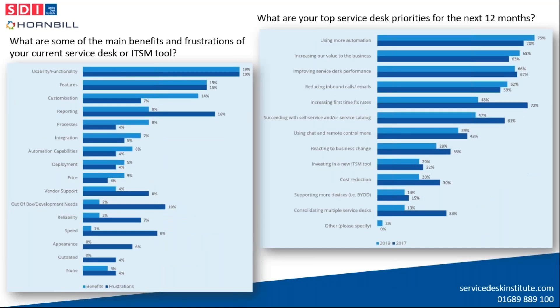A separate question showed that tool usability and function is the most common tool-related frustration for service desk professionals. Tools being out of date, out-of-the-box readiness, and vendor support are also more frequently cited as frustrations rather than benefits. The most common priorities for service desks over the next 12 months are using more automation, increasing value to the business, and increasing service desk performance.